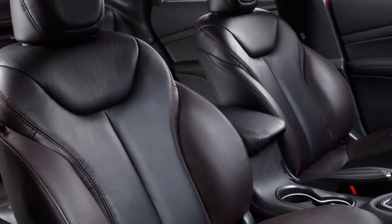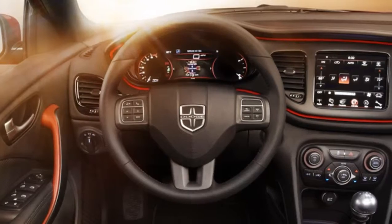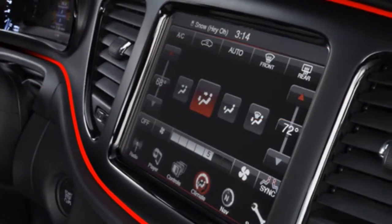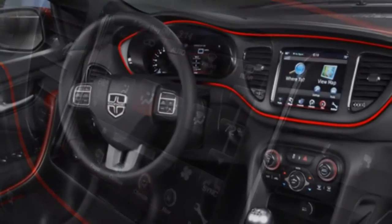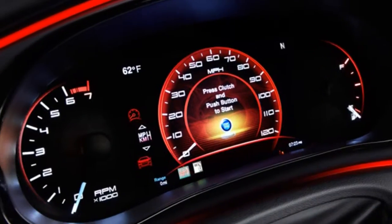The Dodge Dart's driver-centric interior boasts an intuitive, fluid layout designed to be both beautiful and ergonomic. Dart is tuned to deliver with the Uconnect Touch 8.4, featuring AM, FM, CD, MP3, and Sirius XM satellite radio with replay mode.